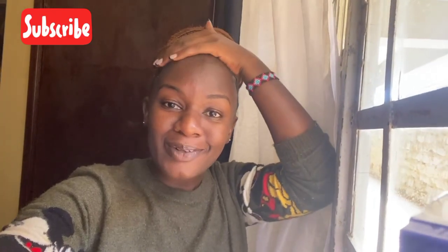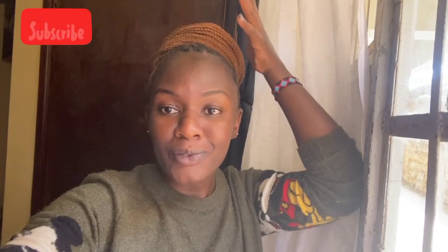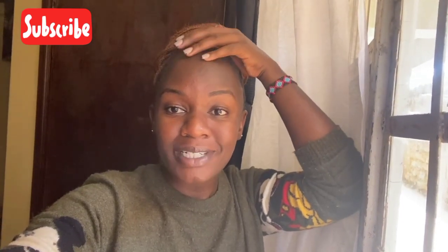Hey guys, welcome or welcome back to my channel, it's your girl Stacy. If it's your first time here, thank you for stopping by — please make sure you subscribe. If you're a long-time subscriber, thank you so so much for always coming back to watch my content. I really really appreciate the support, you guys.